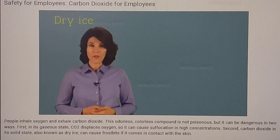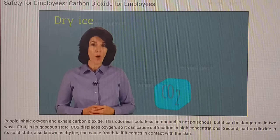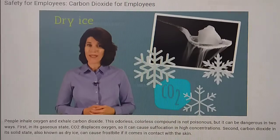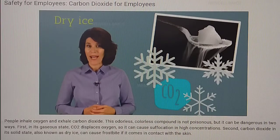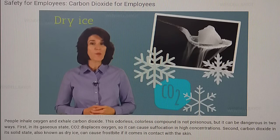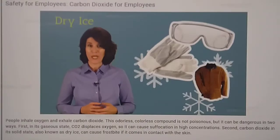Up until this point, we've been discussing CO2 in its gaseous state. CO2 freezes at nearly 100 degrees below zero. This solid state of CO2 is also commonly called dry ice. You cannot touch frozen CO2 or dry ice without appropriate safety equipment — you'll need gloves, eye protection, and possibly insulated protective clothing.